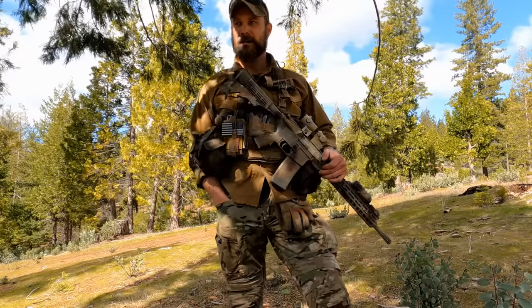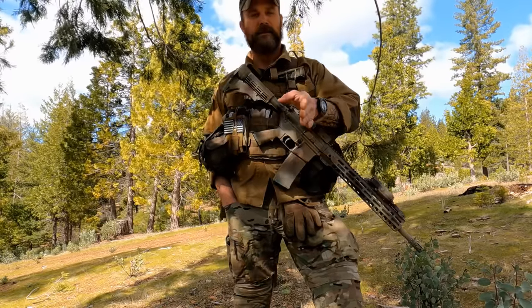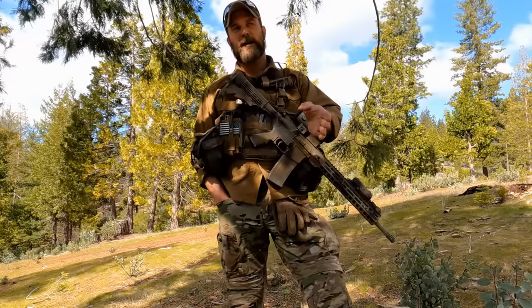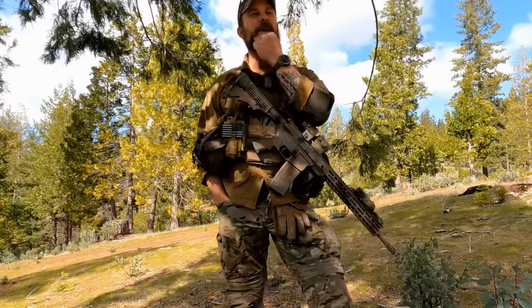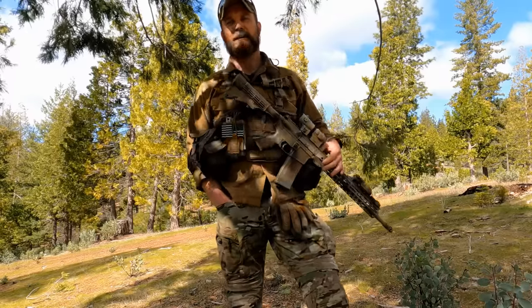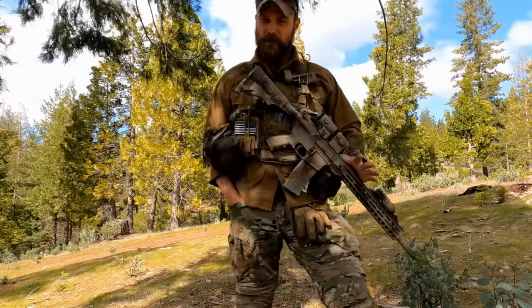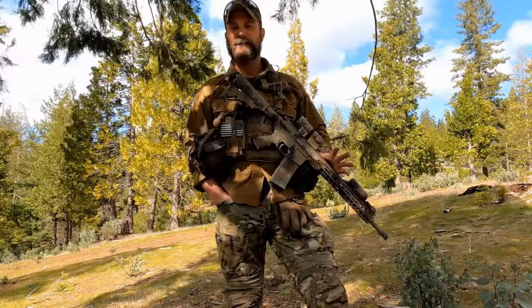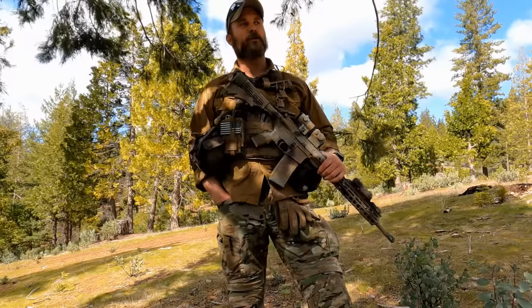I generally don't entertain silliness, but in this case I want to make sure that some of the viewers out there who may be thinking about this — maybe that makes sense, you can't go to the prone with a chest rig on. That's a big deal, I gotta get rid of all my chest rigs. So just for the people who haven't actually done movement to contact and done this before, we're going to go through it, talk about some things, some tactics, techniques, and procedures, and some real world implementation.